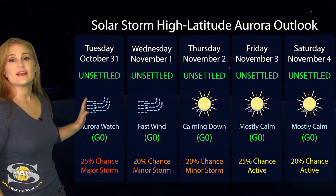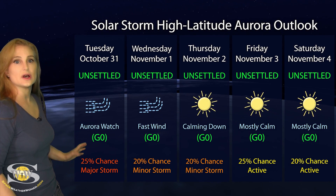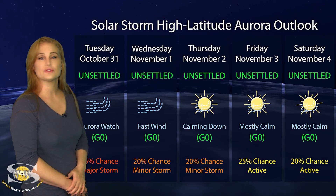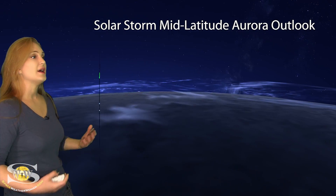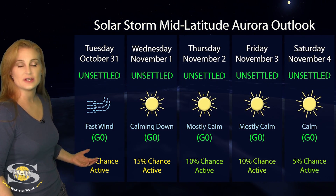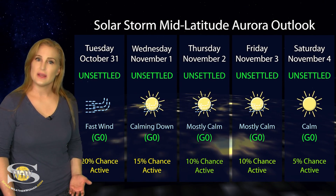Switching to solar storm conditions and aurora possibilities over the coming week: we are still getting fast solar wind from that coronal hole rotating through the Earth strike zone. At high latitudes, we're expecting unsettled conditions, but we have up to about a 25% chance of a major storm through Halloween. Things will begin to settle down as we move into the first of November, and by the weekend we should be back at mostly calm conditions. At mid-latitudes, we're expecting unsettled conditions with about a 20% chance of active conditions over the next couple of days, settling down to mostly calm — if not completely calm — by the end of the weekend.